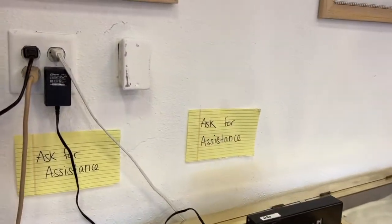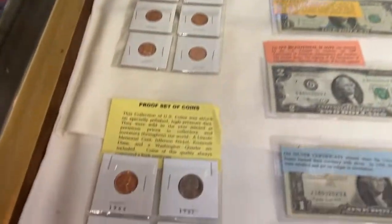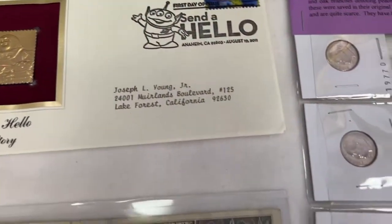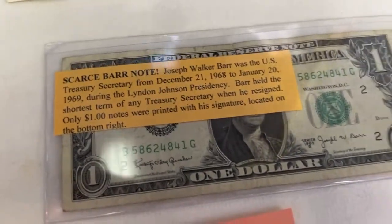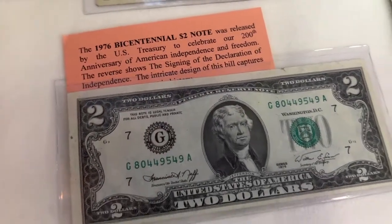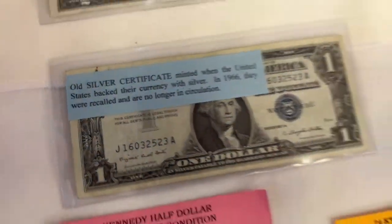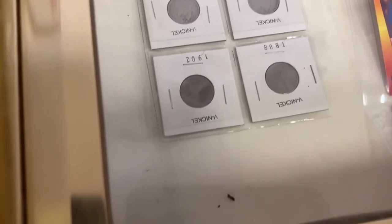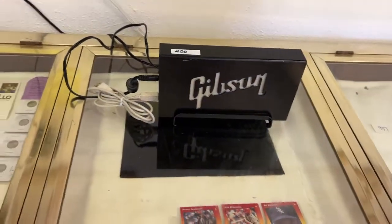I'm going to bring you in here — going to close one glass so I don't smash it into the other glass. And we have proof sets galore, vintage coins, gold stamps, vintage dimes. We have a scarce bar note. We have a Bicentennial $2. We have a Silver Certificate in really nice condition. And we have a Kennedy Gem Proof, 24 carat uncirculated. We have some more — looks like nickels, silver nickels. And we have a Gibson — apparently that is a hard drive.